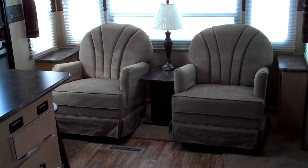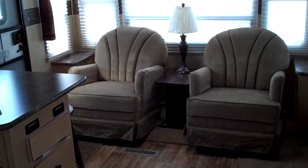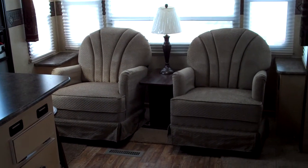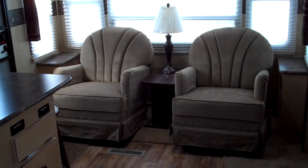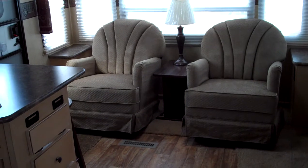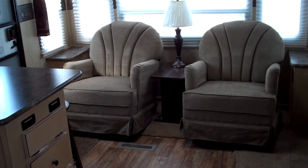If it looks like this model would be a good fit for you and your family, I would be happy to help you out. Or if you have questions about any other models we may carry, please call me on my cell phone at 616-828-6749. Thanks, we'll talk to you later.